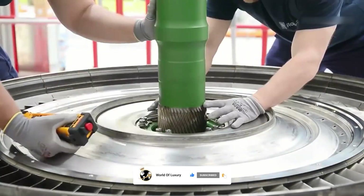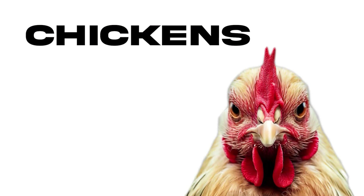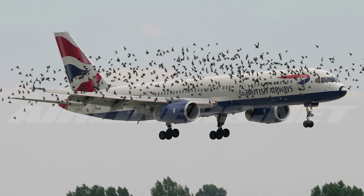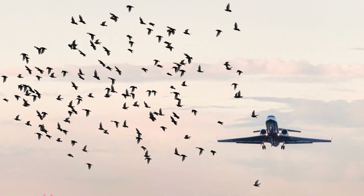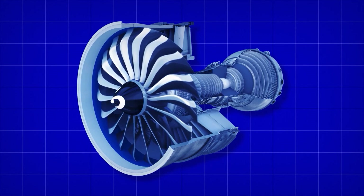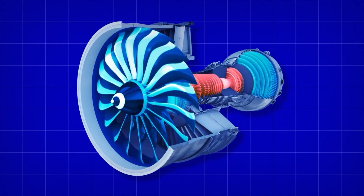It may come as a surprise, but one of these scenarios involves using chickens. Because it is reported that over 11,000 bird strikes occur annually on airplanes, making them one of the most common causes of air travel emergencies. The key to coping with all this comes down to testing the durability and reliability of the engine's fan blades.